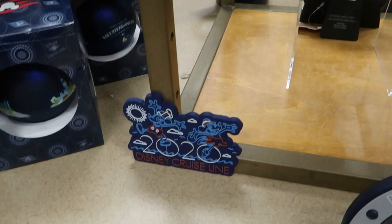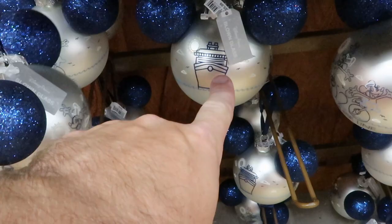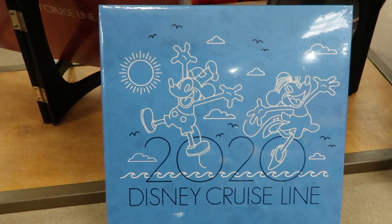They even have little 2020 Disney magnets. For $10.99, look at these 2020 Disney Cruise Line blown glass Christmas tree ornaments — these are really nice. Look at the cruise ship on this side right here. For $10.99 they have this placemat that comes with dry erase markers — how fun is that? What a great idea. This was originally $17.99, and they also have 2020 Disney Cruise Line photo books as well.